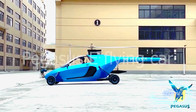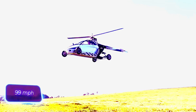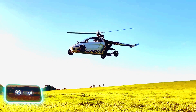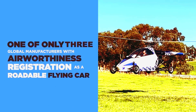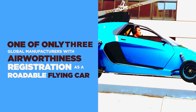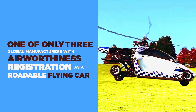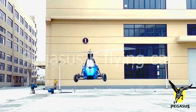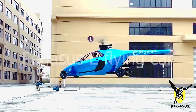On the ground, the Pegasus can reach speeds of 120 kilometers per hour and boasts a range of 420 kilometers. It can stay airborne for 3 hours and achieve speeds of up to 160 kilometers per hour. Looking ahead to the 2030s, the company aims to manufacture 900 Pegasus units annually.